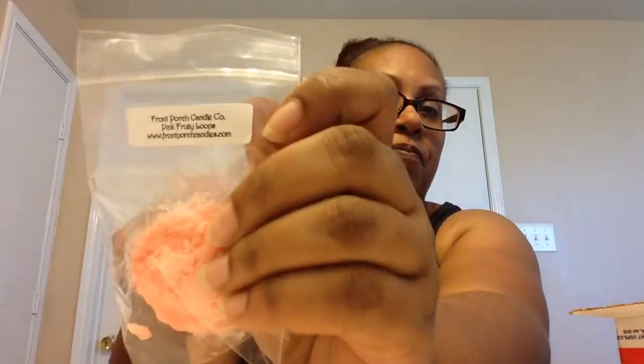I also got six of pink fruity loops. This was my request — they ran out of six-packs but I did still order six of them. I was so happy that she went ahead and poured this for me because I have a feeling I am going to just absolutely love them. Oh my gosh, this smells so good! I probably will try to let these cure a little longer. I did make this request about two weeks ago, so I'm sure these have been poured for a while.